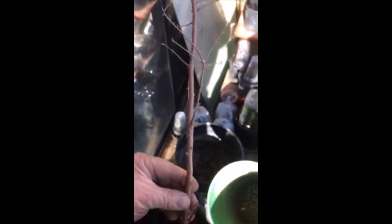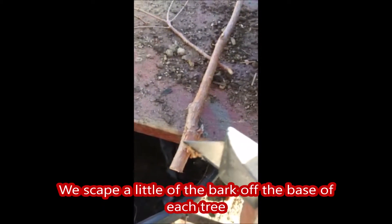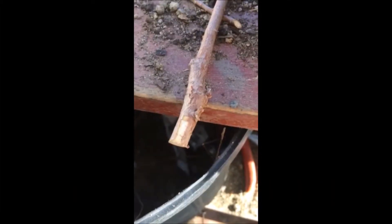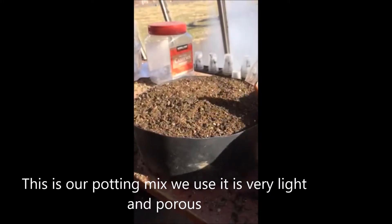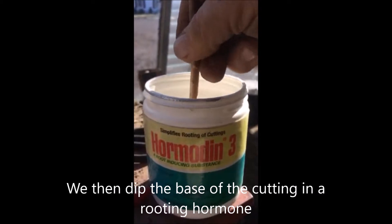Here's what we do. We cut off that little damaged end, and then we cut them into lengths of about 6 to 7 inches long. After we have them 6 to 7 inches long, we take a little scraping off the bark at the base of each of these stems. We place the tree in our potting soil, but before we put it in the potting soil, we dip it in a hormone growth compound.